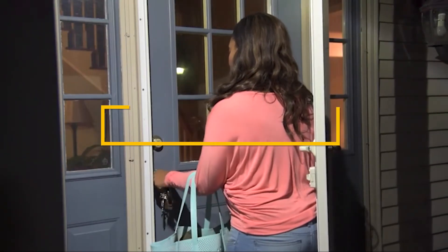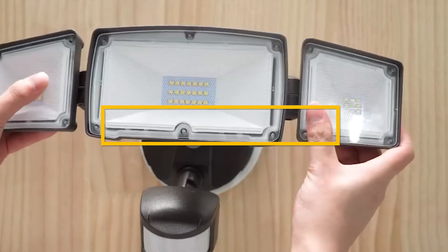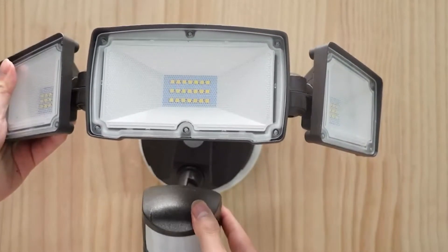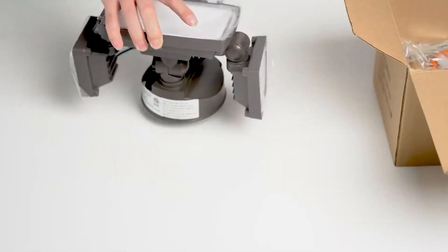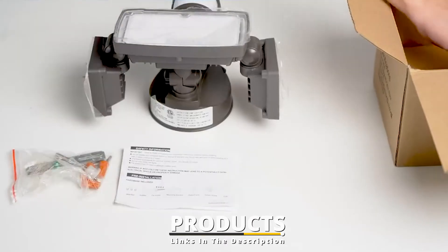Hello guys, in today's video we're gonna check out the best outdoor motion sensor lights in this year. I made this list based on my personal opinion, and I've tried to list them based on their price, quality, durability, and many more. To find out more information about these outdoor motion sensor lights, you can check out the description below.